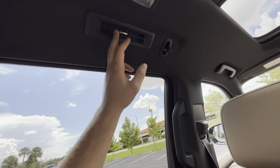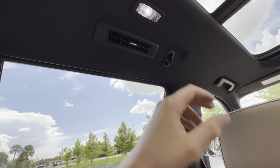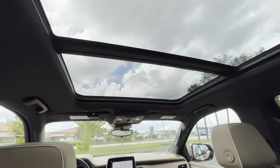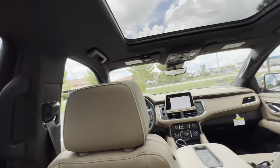Headroom — I have at least two or three inches before my head would start to touch. The air vents blow directly into your face — excellent location. LED lighting brings a ton of light into the cabin, and with the massive moonroof open on a sunny day, even more light would pour in.